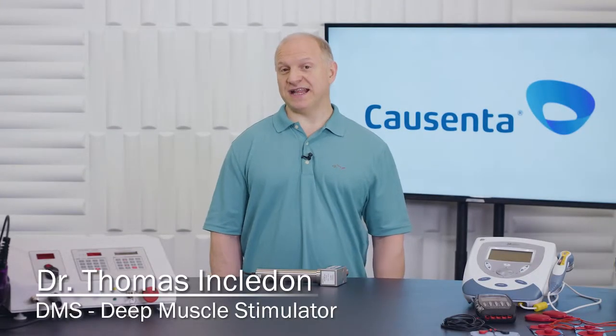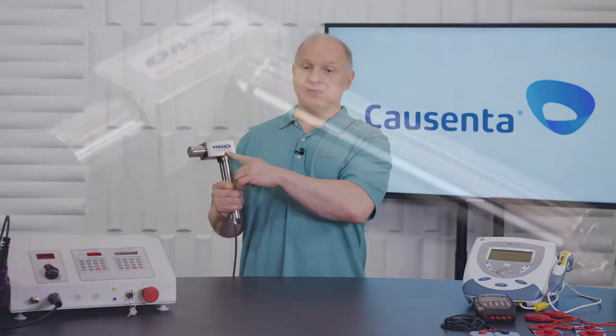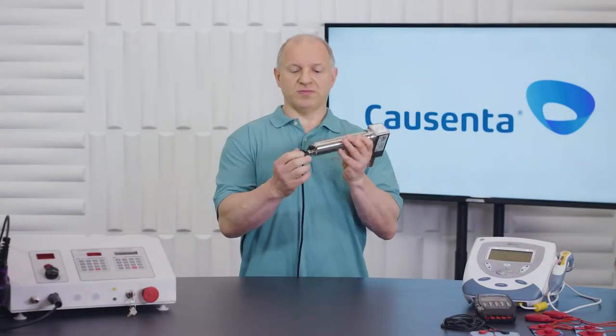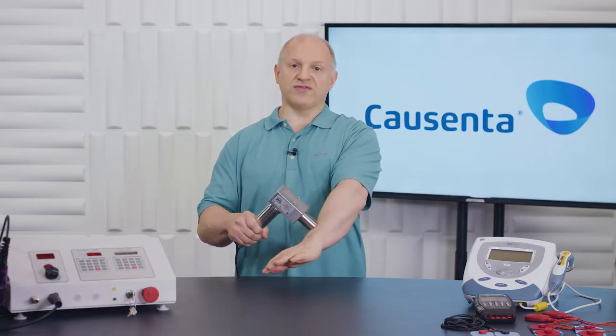Hi, this is Dr. Tom, and once again I have another amazing technology. Today's technology is called DMS, and DMS stands for Deep Muscle Stimulator. It kind of looks almost like a hammer or a power tool, and the way it works is you turn it on right over here. It's like a vibrating type metal device that goes against the skin, and you could use this for a variety of reasons.